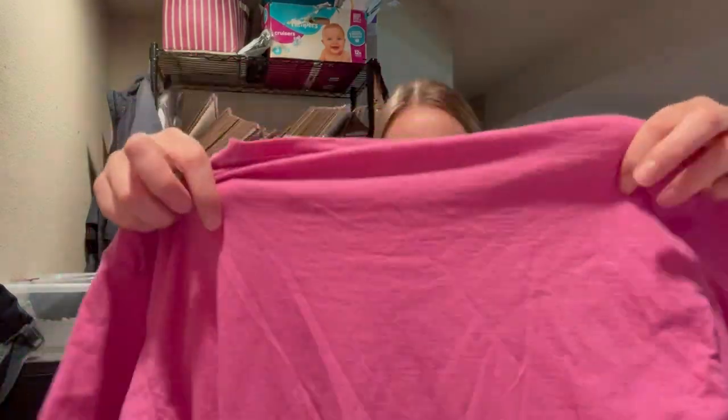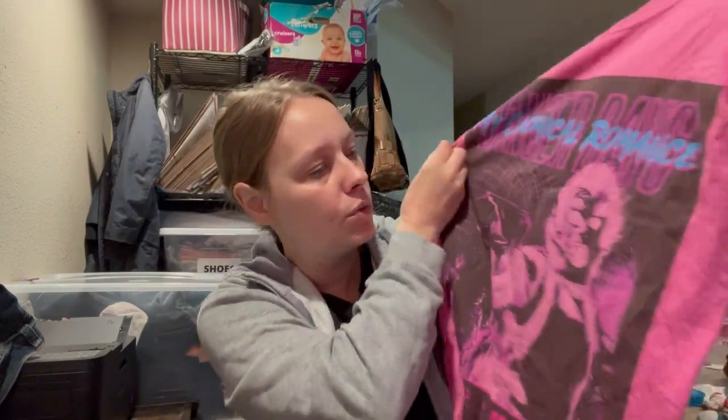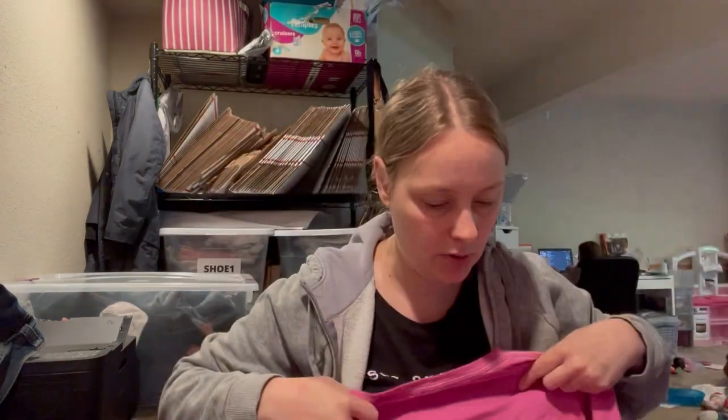This is a band tee. This has no tags inside — it's My Chemical Romance. It has a nice big graphic on it and it's pink. Someone cut out all the interior tags, so I don't know much about the date or whether it's from a tour or what. But I picked it up — band tees are still popular.